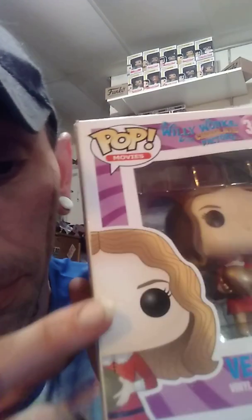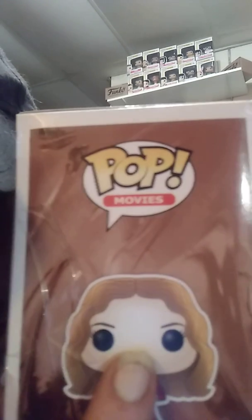And the neat thing is — I don't know if you can really see it — but she's got freckles. Might be able to show it better on this side, but she's got freckles on her face and on the pop itself. She actually has little freckles all over her face.